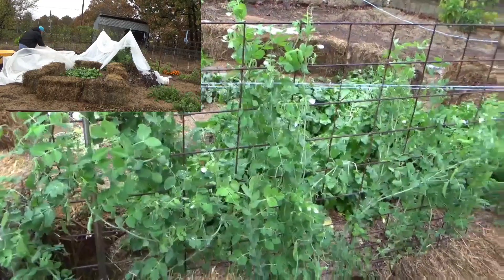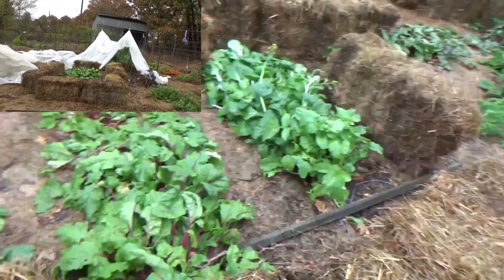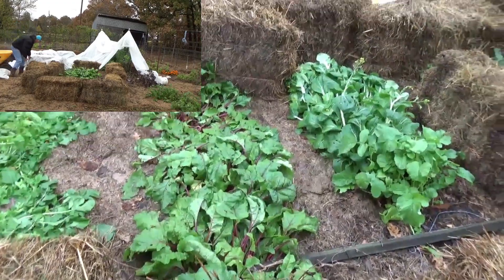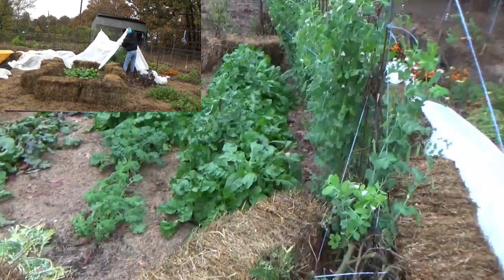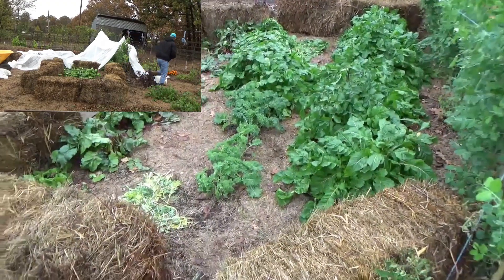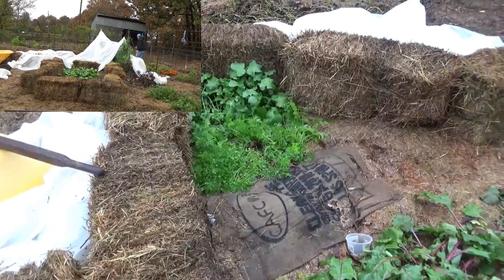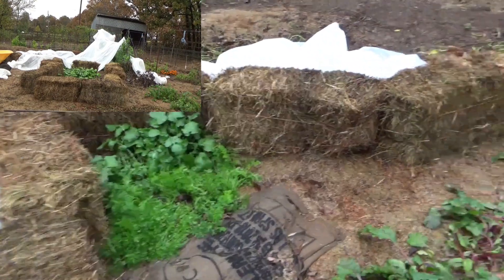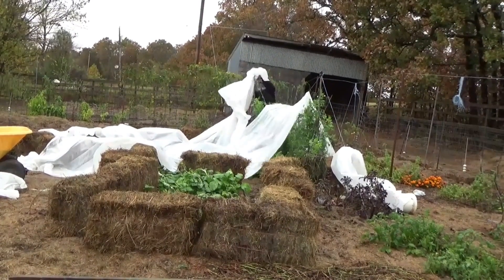The peas did really well. Bok choy got bent just a little bit. Radishes and beets got bent just a little bit with the water. Some of the lettuces got laid down a little bit; these lettuce did fine. The kale came through it great. A couple of the beets got bent down a little bit. Carrots got bent just a little bit, and the radishes did fine.